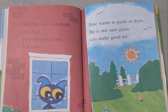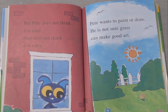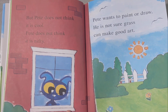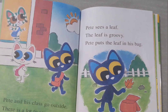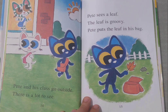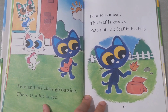But Pete does not think it is cool. Pete does not think it is nifty. Pete wants to paint or draw. He is not sure grass can make good art. When the class goes outside, there is a lot to see.